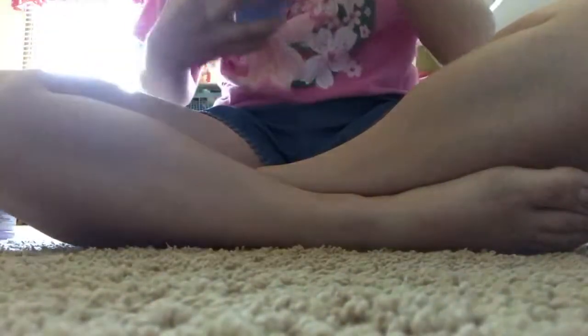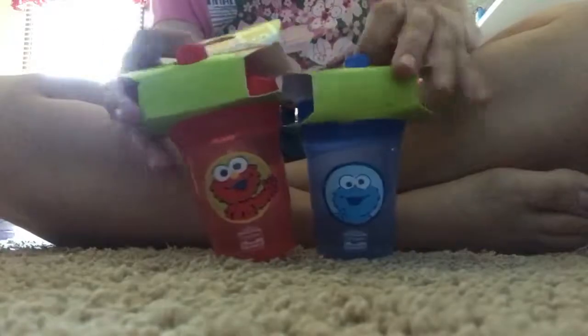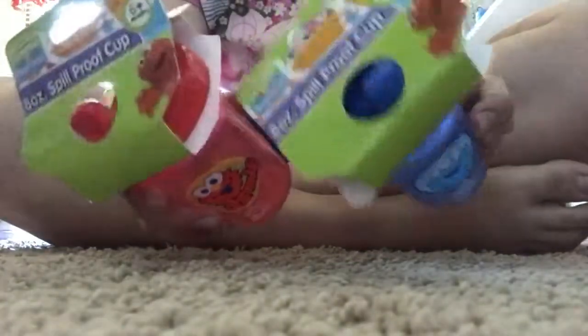And then I also found these little sippy cups and these are super cute — Elmo and Cookie Monster. And I thought these would be a super fun, you know, different change than just a baby bottle.